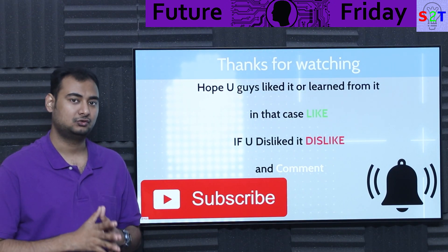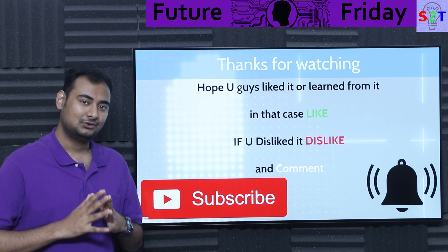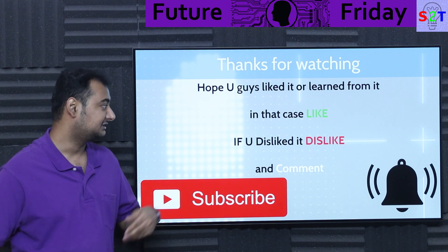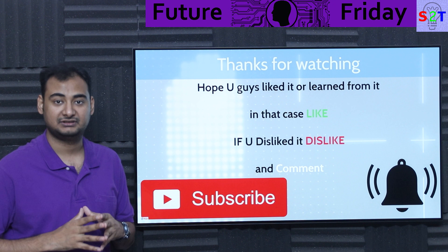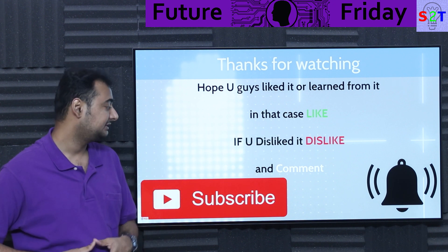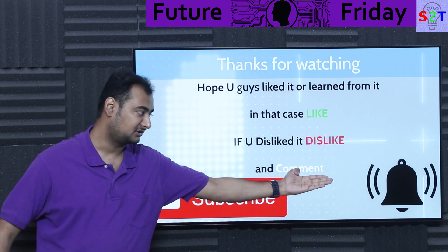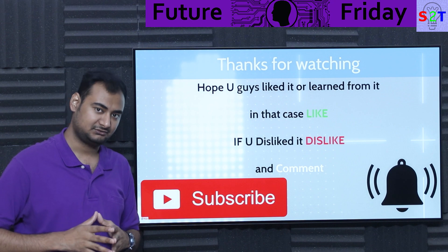So this was my presentation on photovoltaic thermal systems. Hopefully you've liked it and learned from it — in that case please click the like button and share it amongst your friends. If you didn't enjoy it, press dislike, press it twice to show extra disappointment. Please leave a comment as I do try to reply to all of them. Subscribe and press the bell icon if you're free, and as always, thanks for watching.